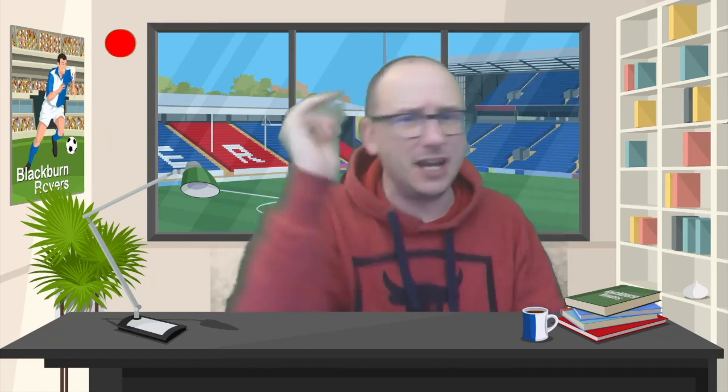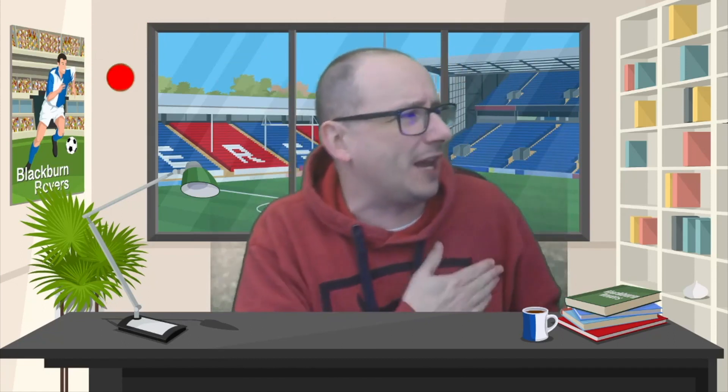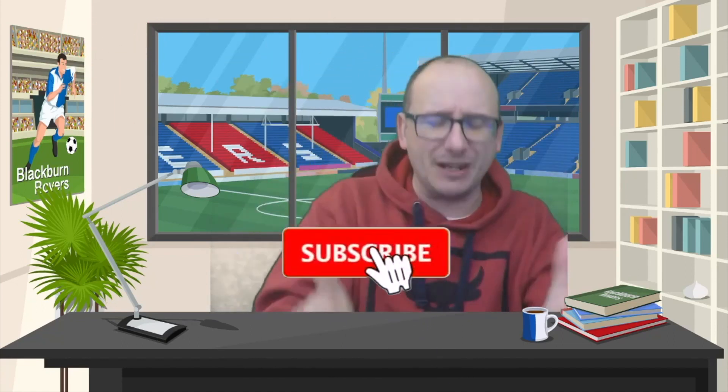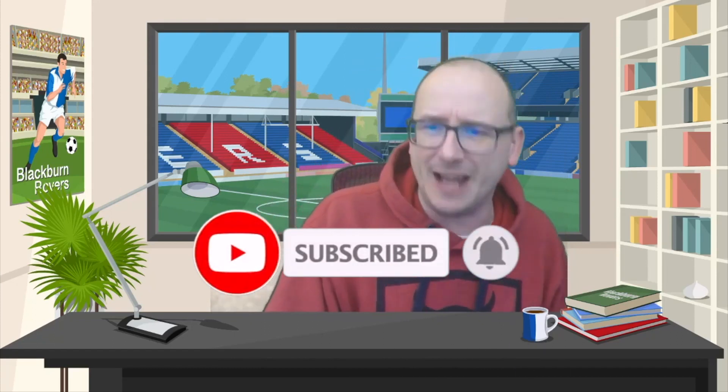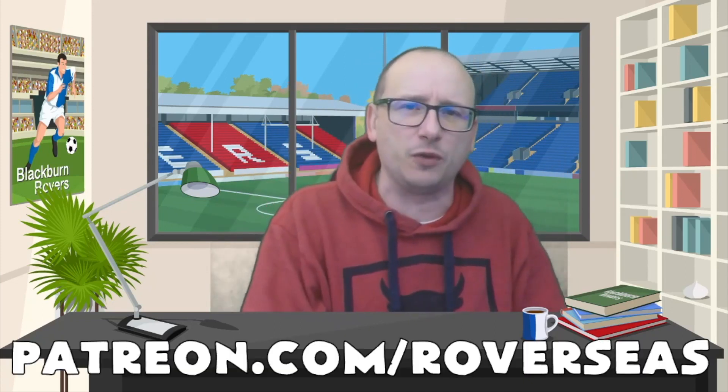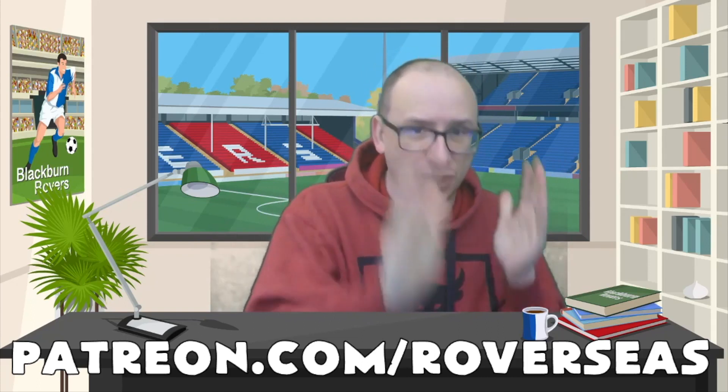We'll take a look at the Last 16 Europa League First Legs. If you're new to the channel, smash that subscribe button. The draw is only a couple of hours old, but the picks keep on coming in, and we're going to take a look at the Europa League Last 16 First Legs in just a second.